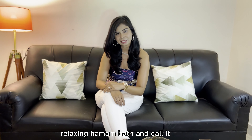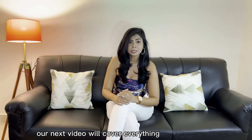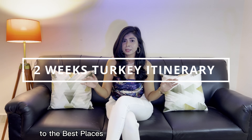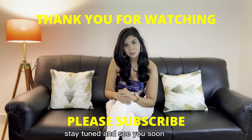If you haven't come to Istanbul, what are you waiting for? End your day by taking a nice relaxing hamam bath and call it a day. These were our top 5 recommendations to visit Istanbul. Let us know in the comments which location was your favourite. Our next video will cover everything from budgeting to the best places to visit Turkey in a two-week trip. Stay tuned and see you soon. Peace.